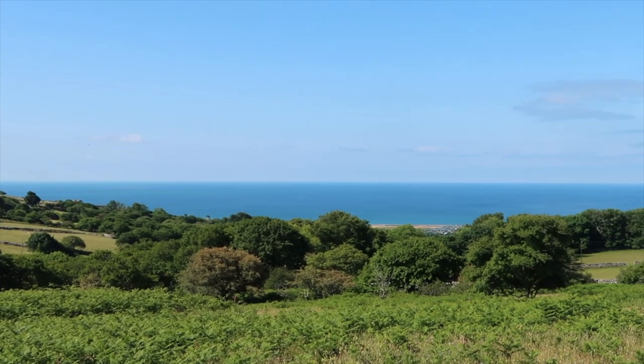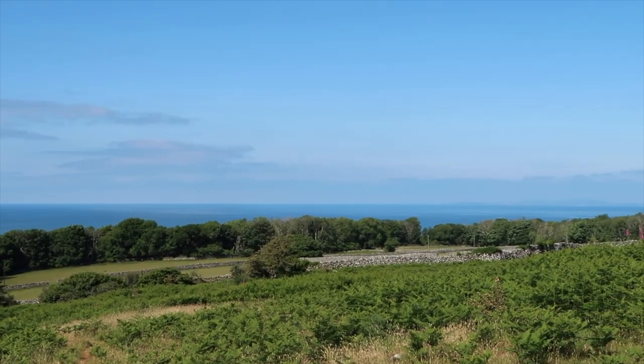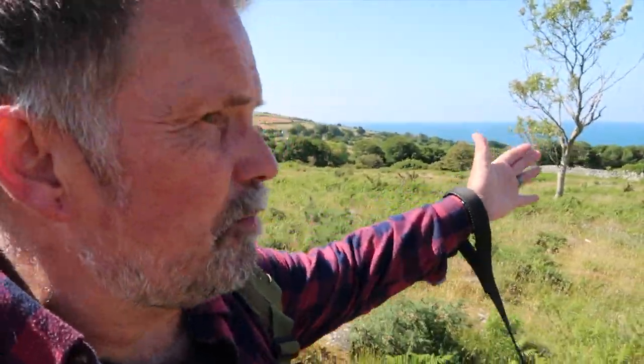Check out these views. We're just approaching what I came up to see, but whenever I come up here I can't help but pause to admire them. You've got the sea one side and the Rhinog Mountains behind me. This place is awesome. And lots of hawthorn flies today — they're quite beautiful in themselves.